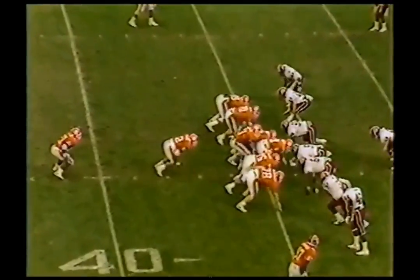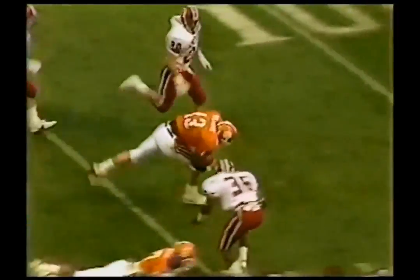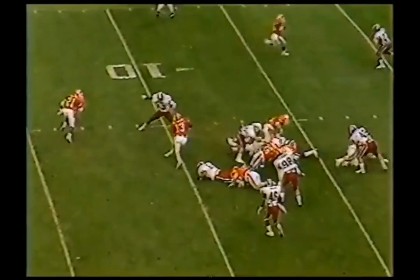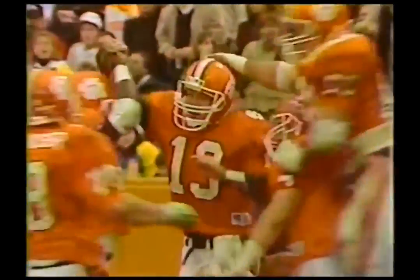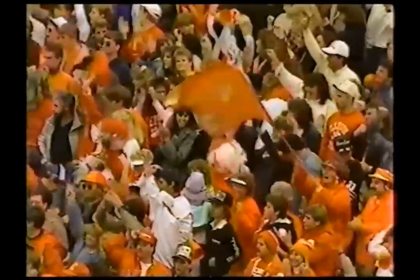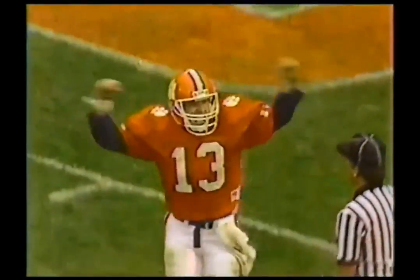Third and one — Rodney Williams. First down and then some. He may break it. Inside the 15, inside the 10 — Faholk will do the clinching touchdown. Williams at the 5 — touchdown! His last game in Death Valley, a place he's played for four years, and he gives these fans a tremendous amount of his heart and gets to score a touchdown at the end of the game.